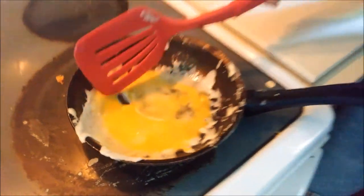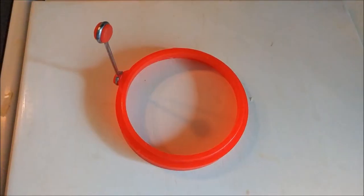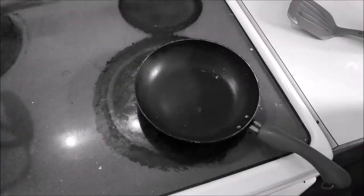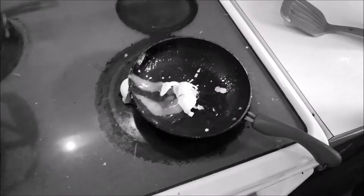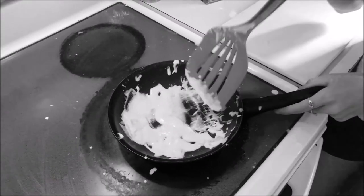Are you tired of messy eggs? Well, worry no more with the new circle egg. Eggs can be a mess, and flipping them is even harder.